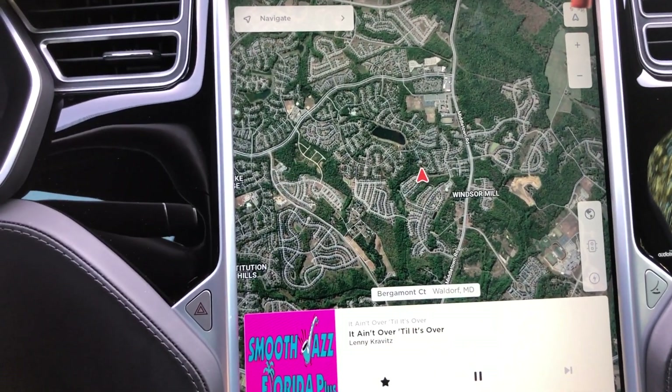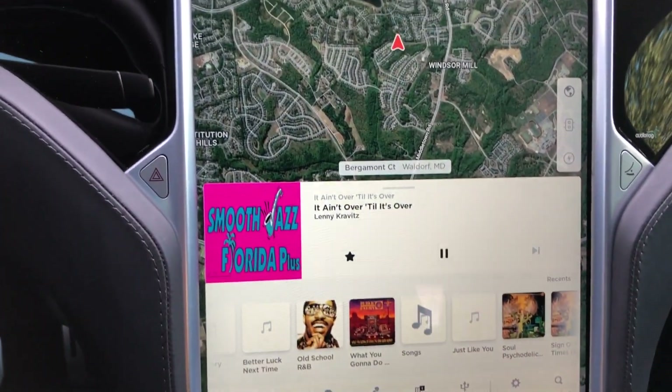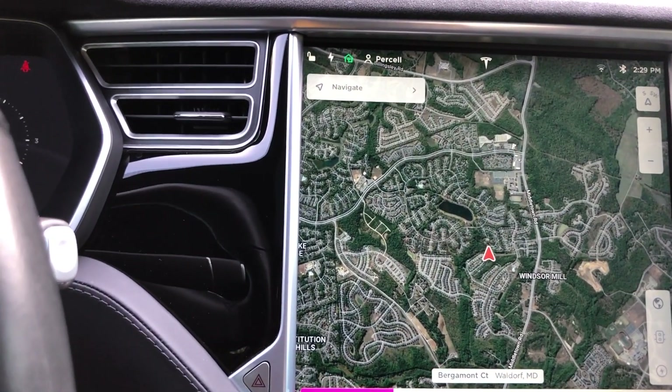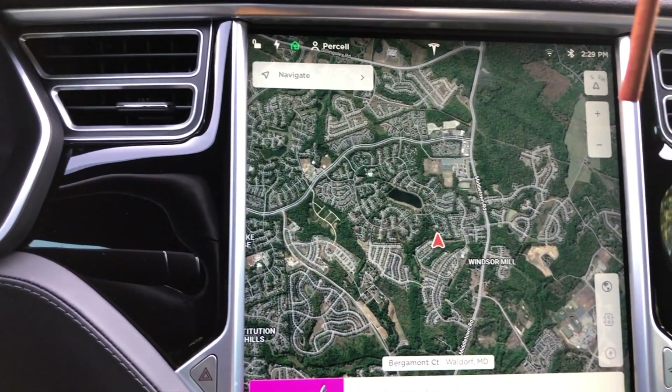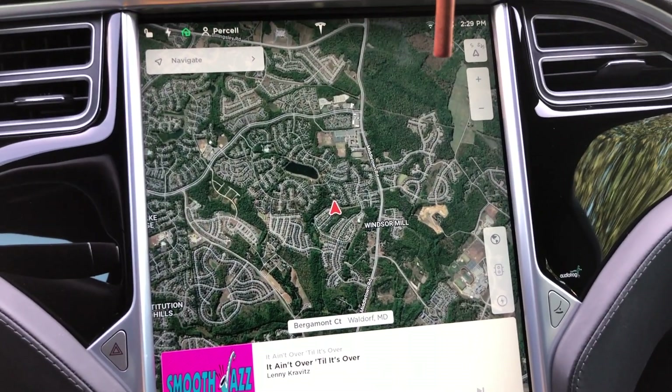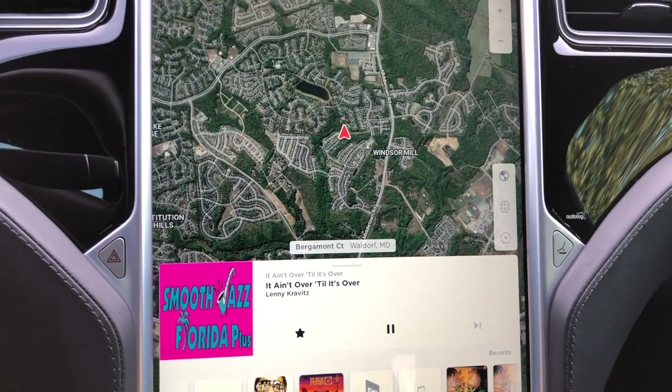About noon on October 1st, I got a message saying my car was in service and things were going smoothly. About an hour later they said they were wrapping up. I thought, 'Man, that was pretty fast,' so I jumped in the loaner and drove back to Sterling.